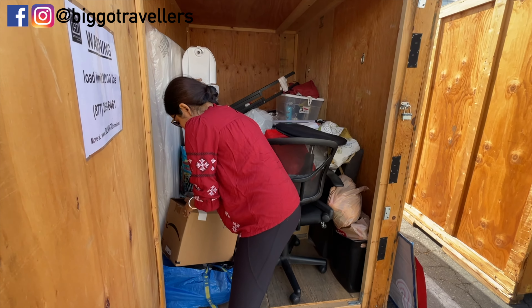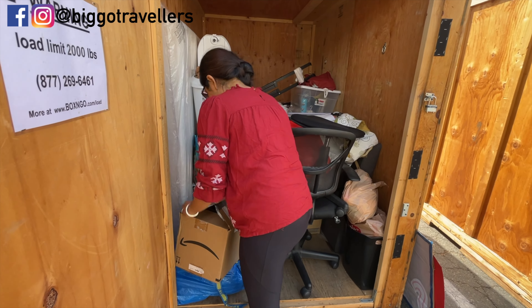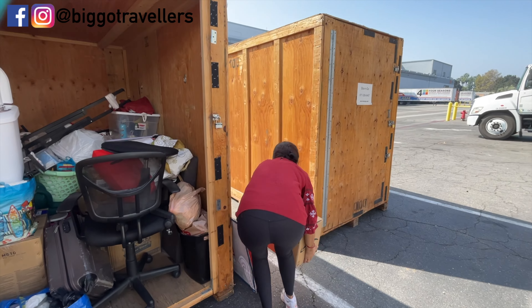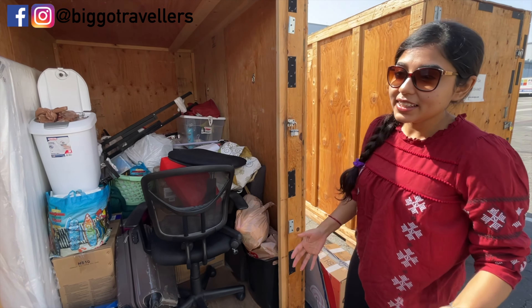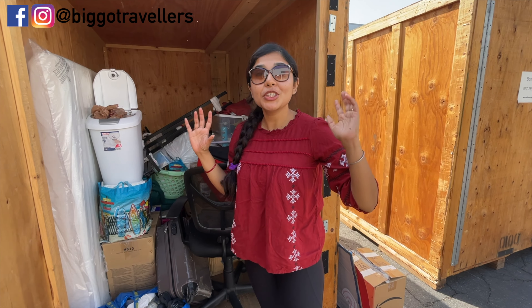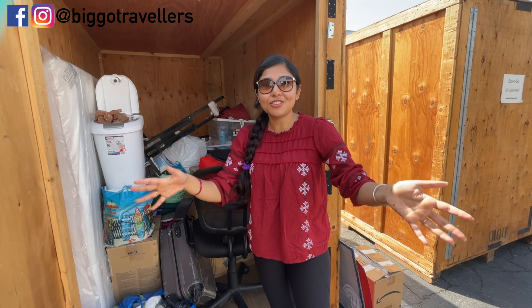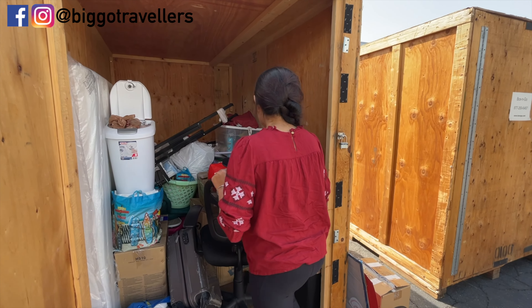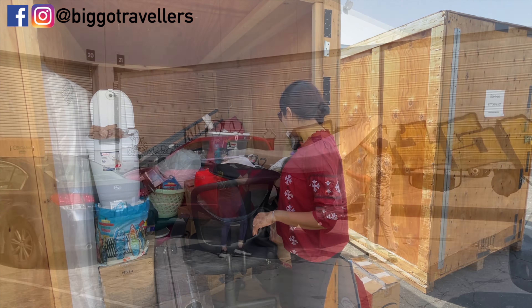It feels bad to throw away utensils — they don't have great resale value and I don't know what to do with them. I don't want to sell them; I just want someone to use them, so I want to give them away for free. But you still need to find people who want them, which takes time — that's the only challenge.